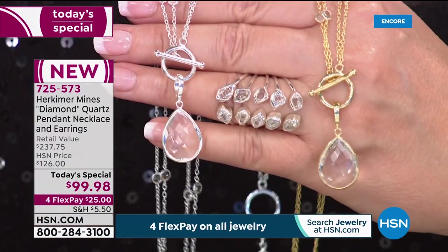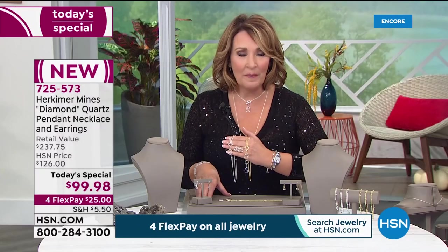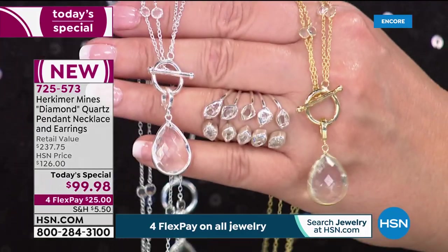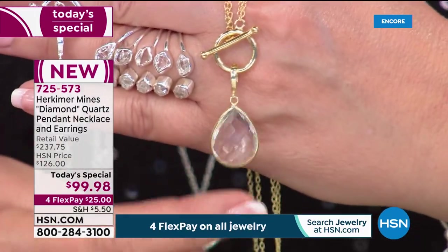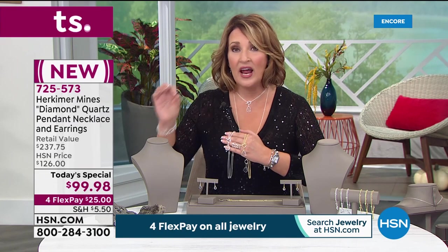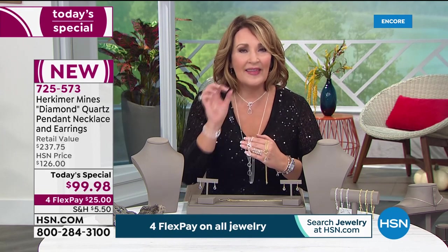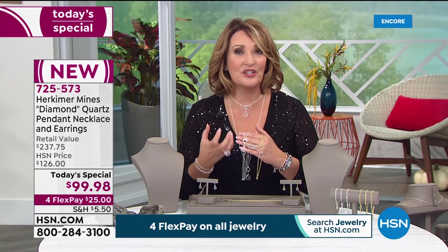These stones have withstood heat, pressure, and hundreds of millions of years in formation. Colleen checks on how many gold finish versus sterling silver are available, noting this took years to accumulate. Working directly with the owner of the mine, this is true mine-to-market. The finest, cleanest, clearest Herkimer material — no carbon spots, no cloudiness, no inclusions. They cherry pick through material accumulated over many years in order to create something so special.